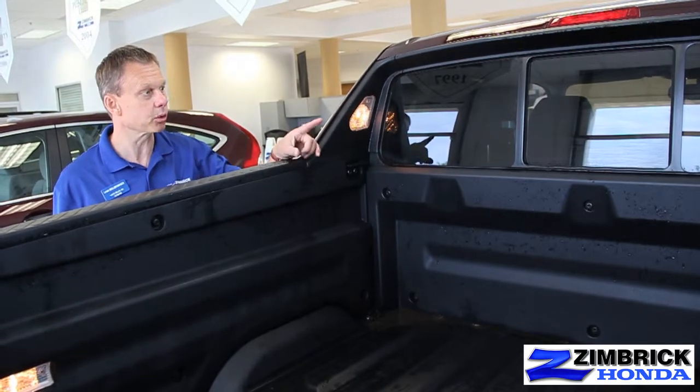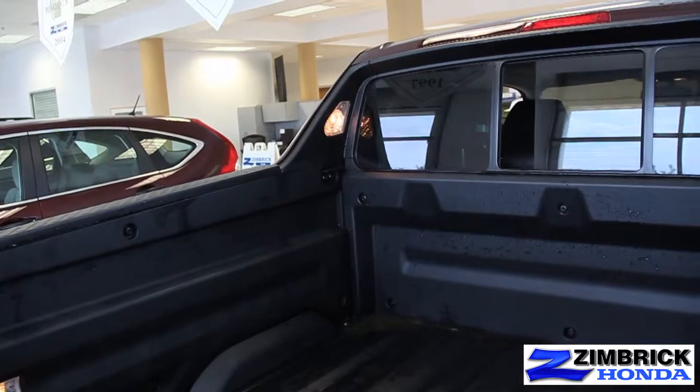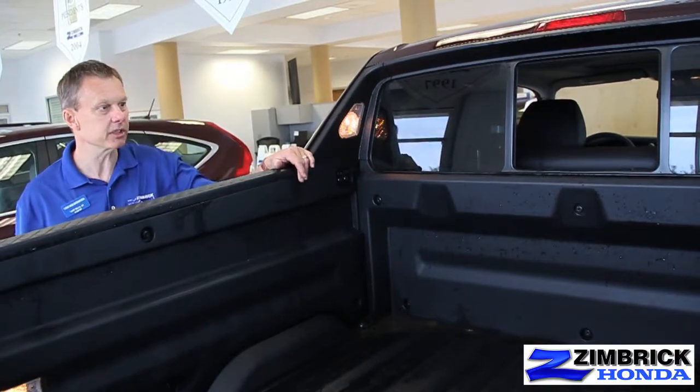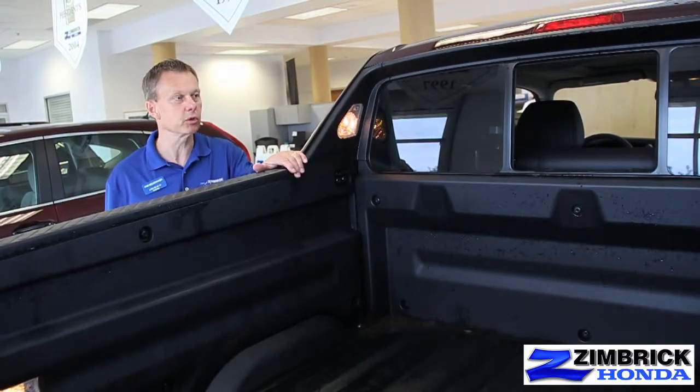Another nice feature is the rear window slides, and it is powered. So if you want a little air or if you need to reach something back there, just touch your button and slide it back. Again, my name is Lynn Moldenhauer, and I'd like to show you the new Ridgeline.